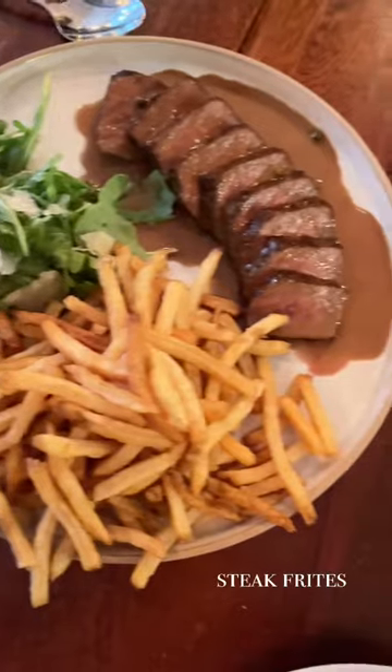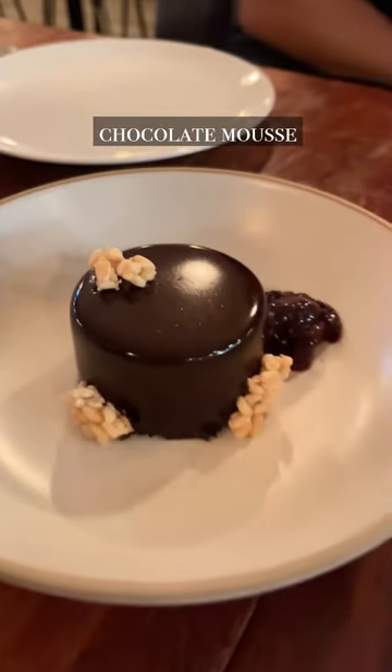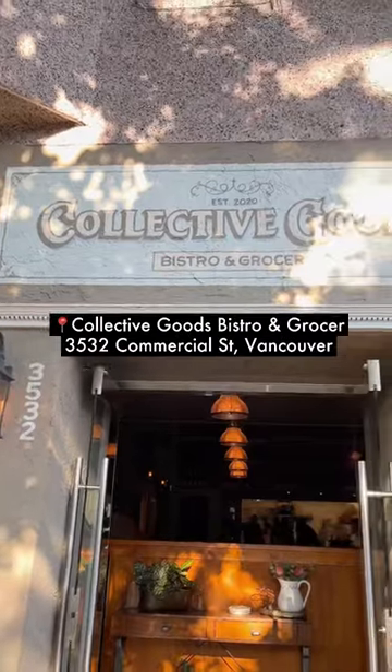We were all so full and the service was amazing. This is perfect for small groups that want to try a bit of everything, and it's so worth it. All details are in the caption for you to check out. Make sure to make a reservation beforehand. Goodbye!